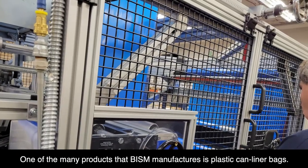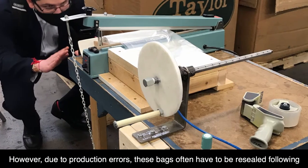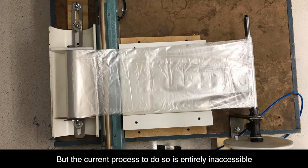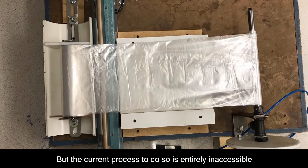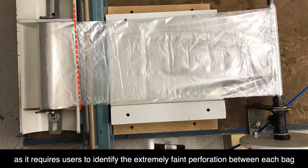One of the many products that BISM manufactures is plastic can liner bags. However, due to production errors, these bags often have to be resealed following quality checks. But the current process to do so is entirely inaccessible, as it requires users to identify the extremely faint perforation between each bag.